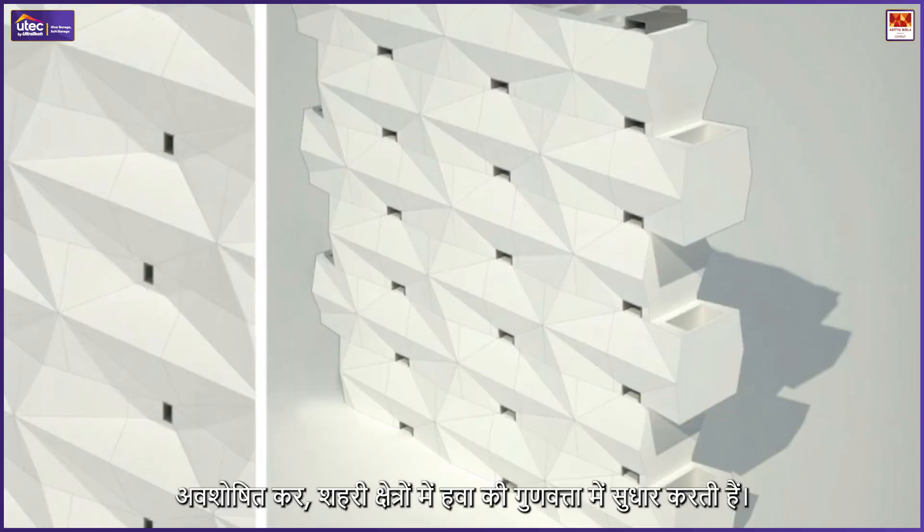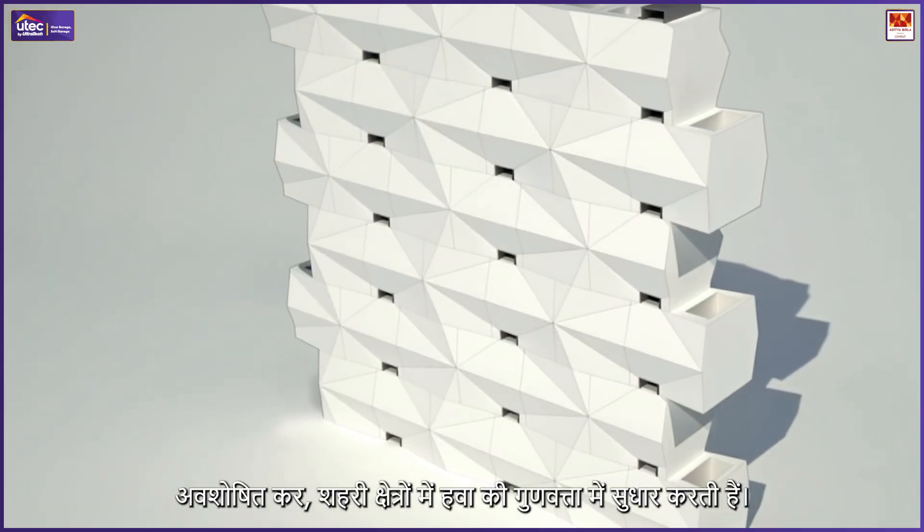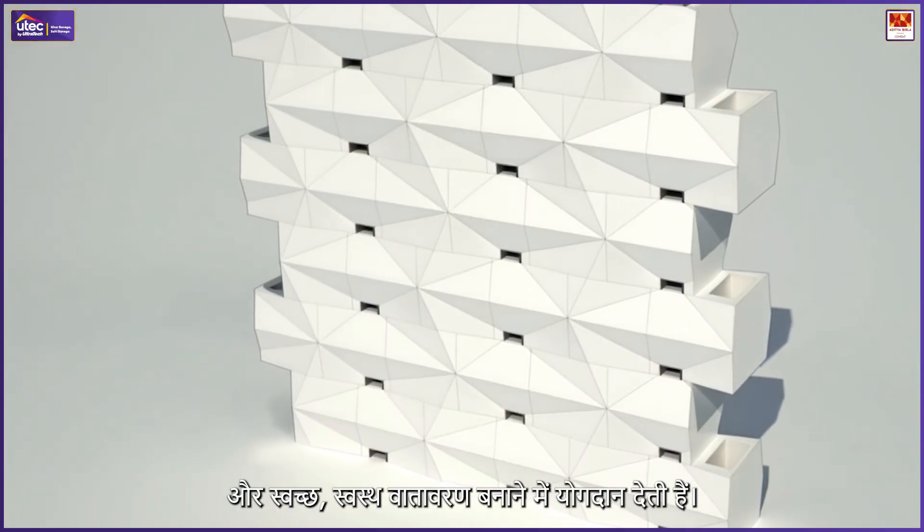Pollution-absorbing bricks: These innovative bricks filter and absorb pollutants, improving urban air quality. Used in eco-friendly projects, they contribute to cleaner, healthier environments.